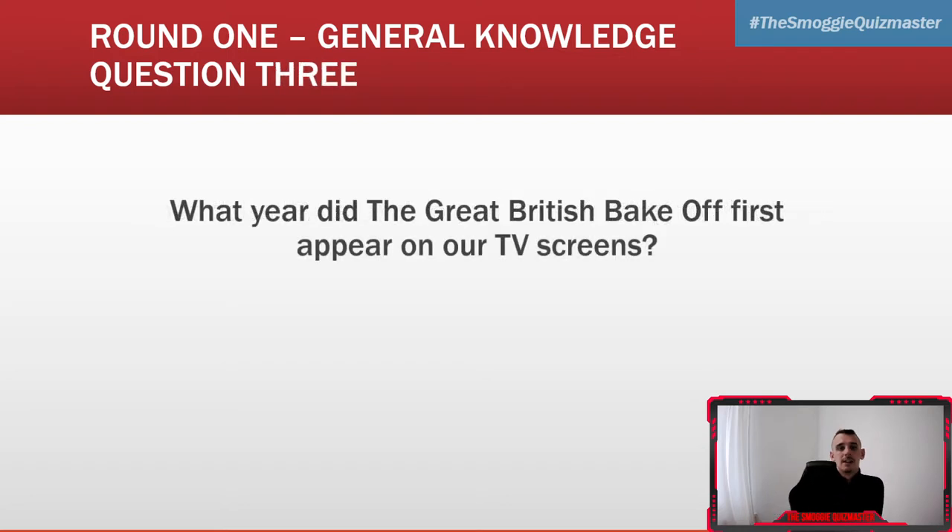Question three: what year did the Great British Bake Off first appear on our TV screens? What year did the Great British Bake Off first appear on our TV screens? You need it bang on, by the way.